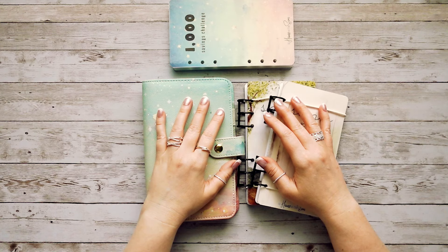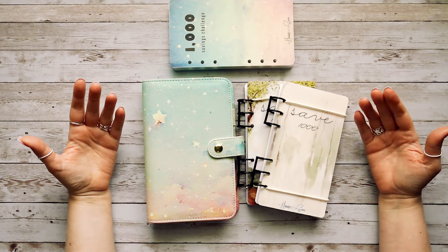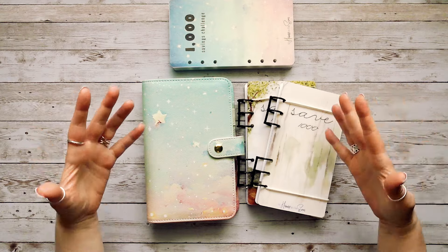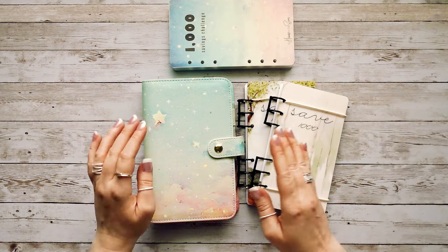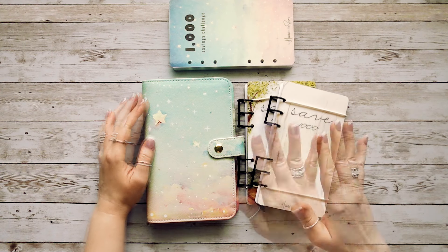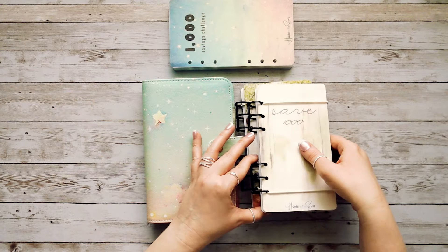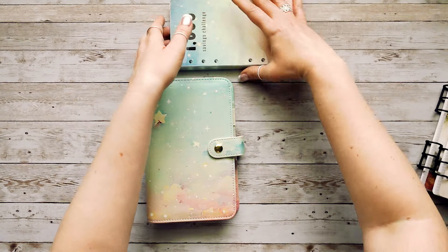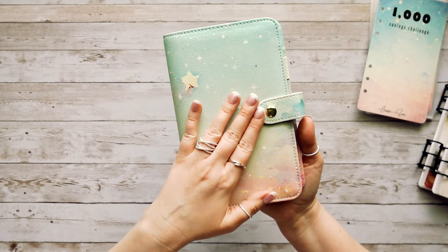Hi everyone, welcome back to my channel. It's Becca from At Home in the Sun, and today we're going to be going over some new items that are in the shop. I'm so excited to show you guys these — I've had these in the works for a while. We have my new Twilight binder in A6 size and several versions of the 1K savings challenge. Let's go over the Twilight binder first.